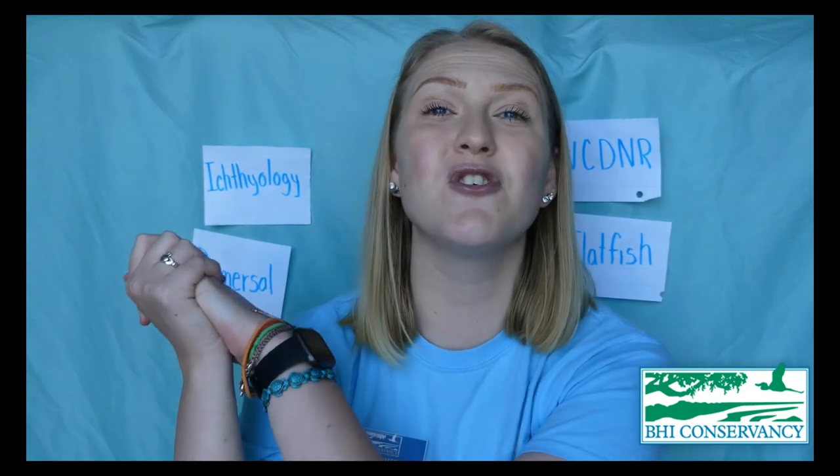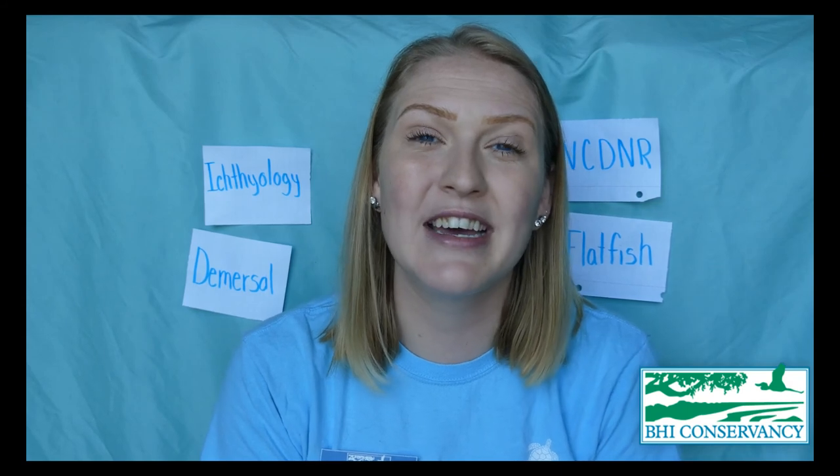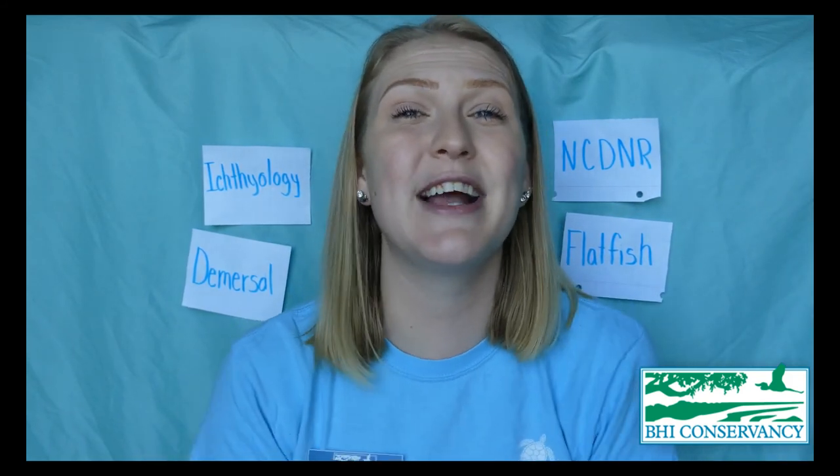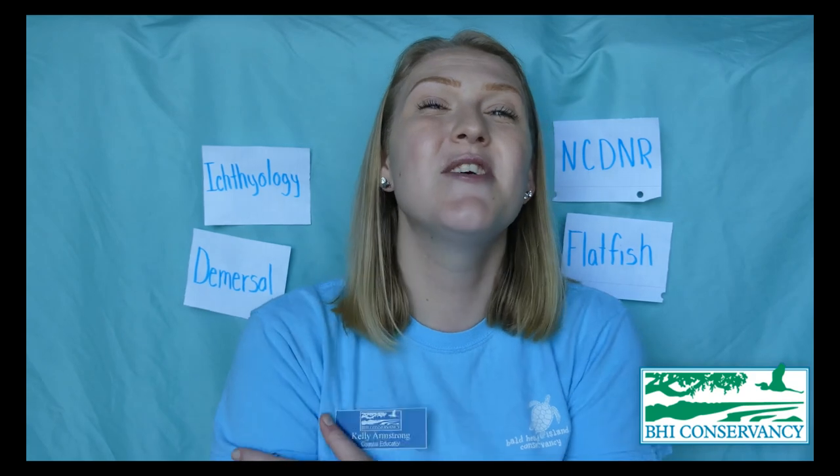That is all I have for you guys today. I hope you enjoyed learning about our flounders — they are super cool animals and we are lucky to have them in North Carolina. Thank you again for coming out. If you want to leave a donation, there's a link down below; please write 'education' in the comment section so we know where your donation is coming from. Thank you so much for everything you do for the Conservancy and for coming out to these videos twice a week. I hope to see you again next time!